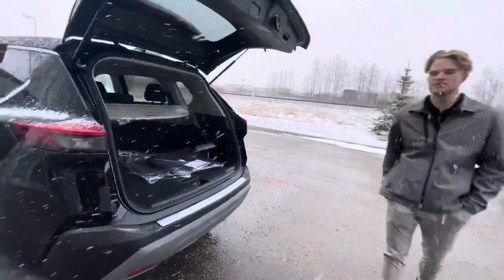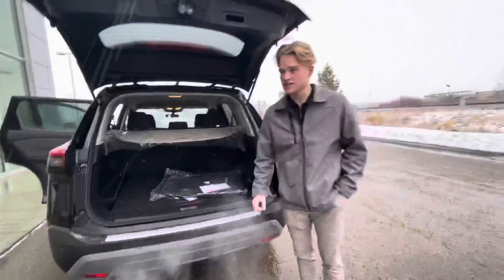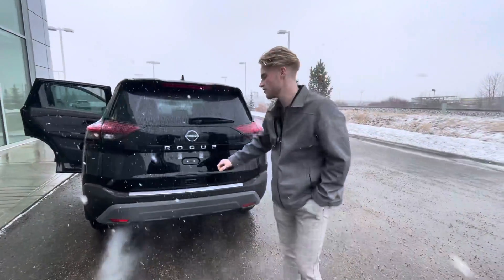Moving into the trunk, you've got tons of room. You're going to get a nice chrome cargo deflector there. You're also going to get rear proximity sensors, which are going to keep the vehicle in great condition and help you ease into parking.